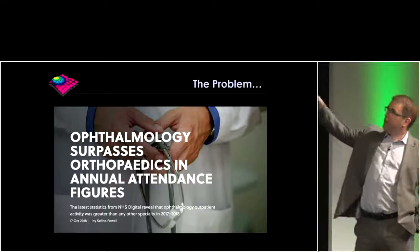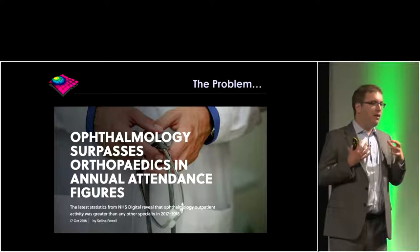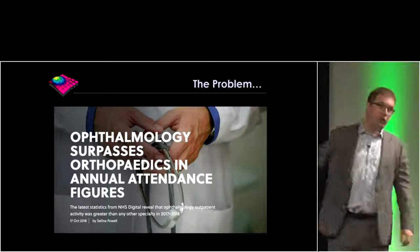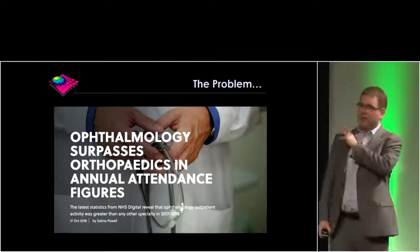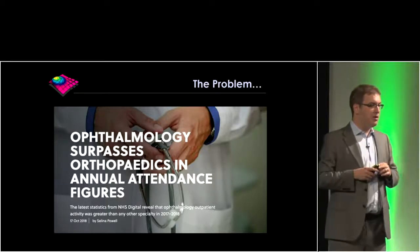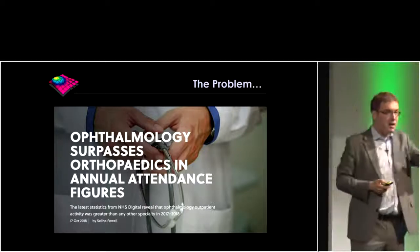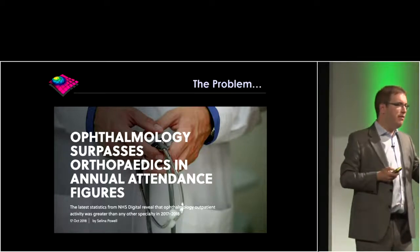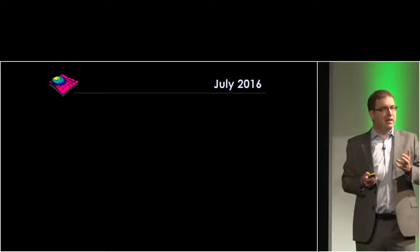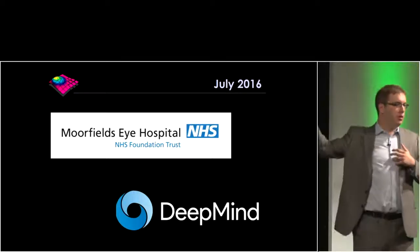Ophthalmology now surpasses orthopaedics in annual NHS attendance figures. NHS Digital released data in 2017 showing that ophthalmology is the biggest medical specialty in the UK in terms of outpatient clinic appointments — nearly 10% of all NHS outpatient appointments are for eyes, and that number is growing. All of this preamble is to say this is really fertile territory for advanced medical image analysis, deep learning, and AI. With that being the case, in July 2016 Moorfields announced its collaboration between the NHS Trust, Google, and DeepMind.